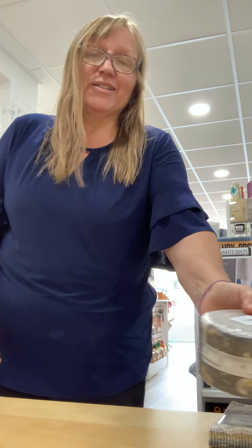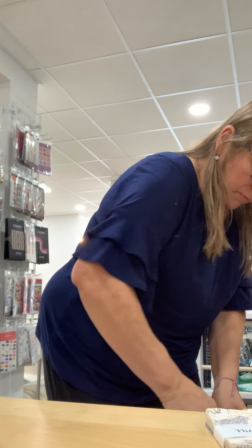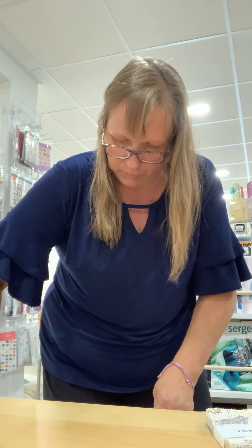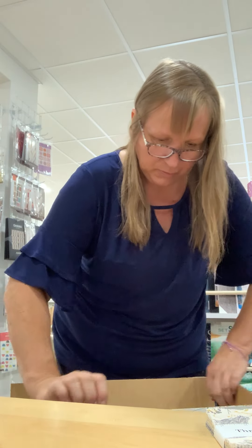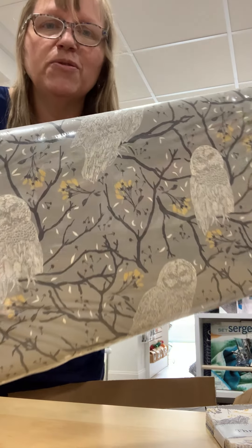So we decided to go ahead and purchase more of the line since it was so popular. We have charm packs and I'm going to open a box with the yardage now.